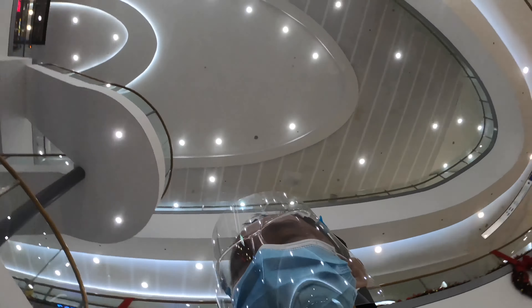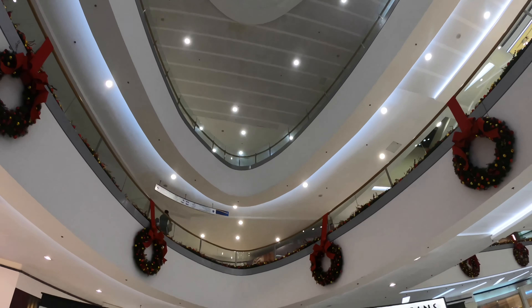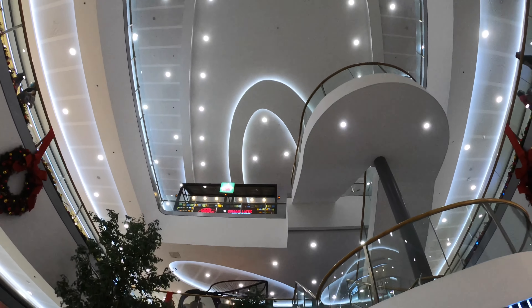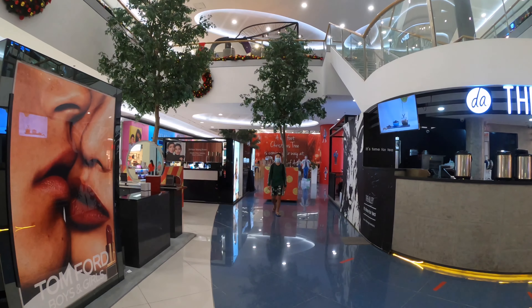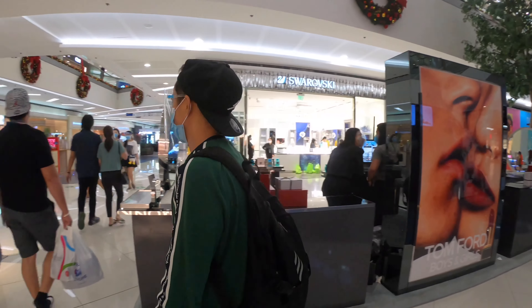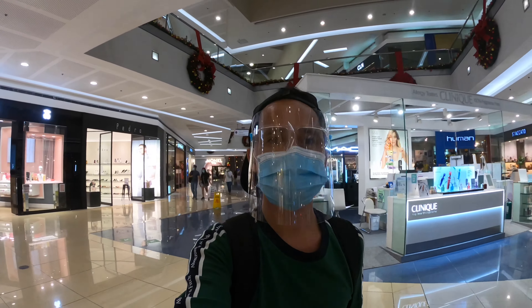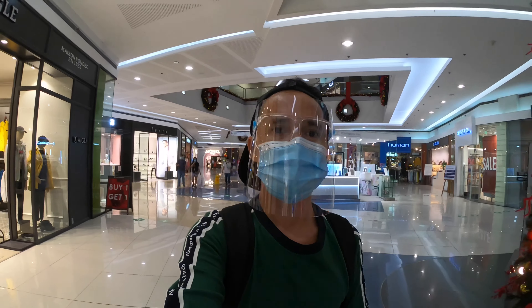Just look at the ceiling design and also the lighting — wow, so nice! I feel like I'm on board a cruise ship. It's awesome! This is the perfect time to roam around and go shopping, as it is less crowded, as you can see around.